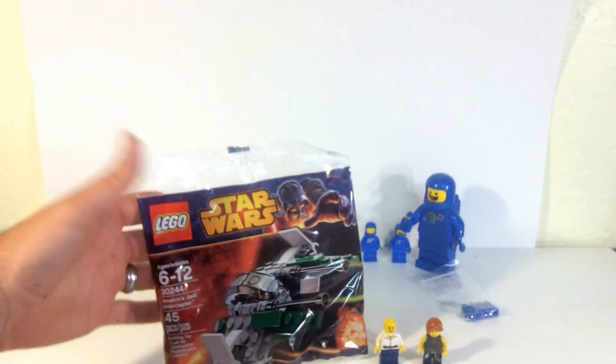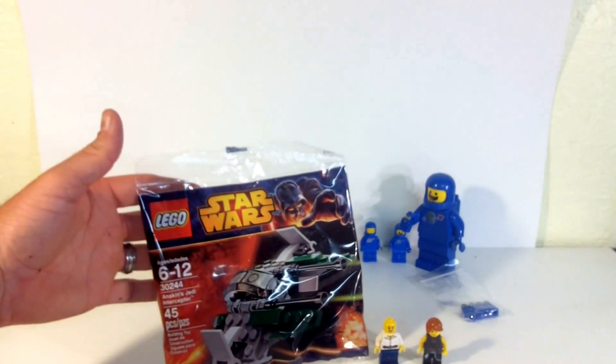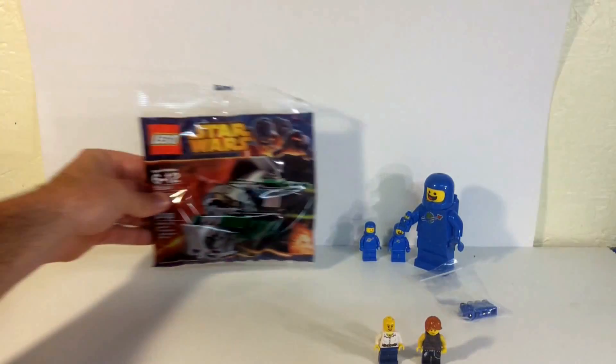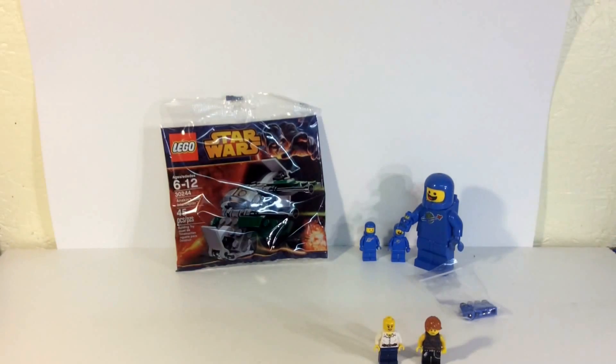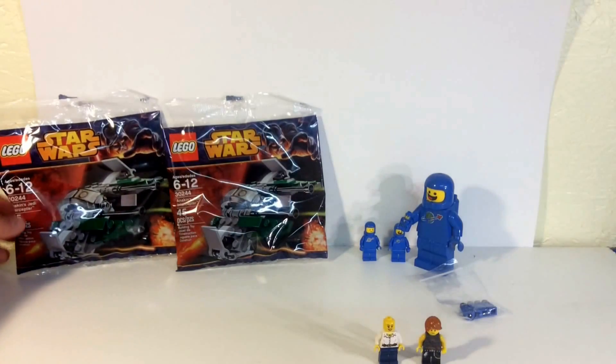I went to Toys R Us and they had these new Star Wars poly bags — set number 30244 — and I picked up two of them. I figured I'm going to try to open one in the bag, like Brick Star has done before and other people have too. I figured I'd throw my hat in the ring and see how difficult that is; it doesn't look easy but I figured I'd give it a shot.